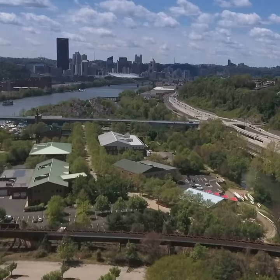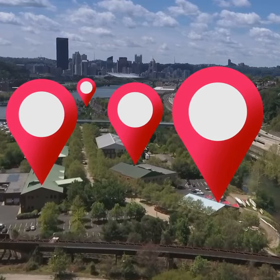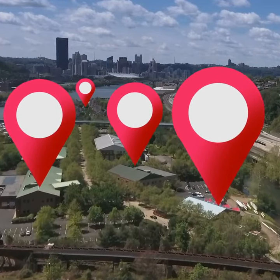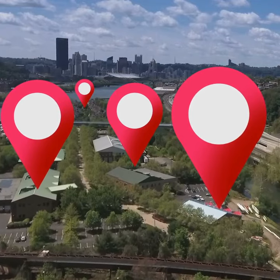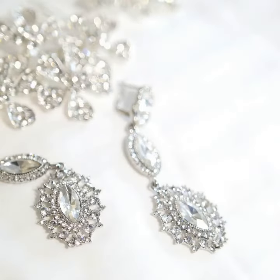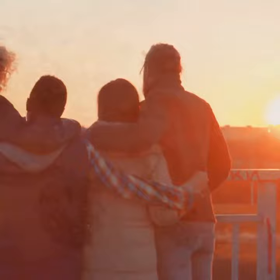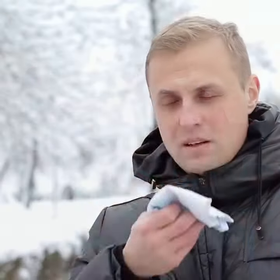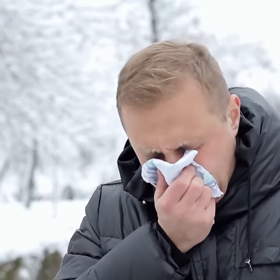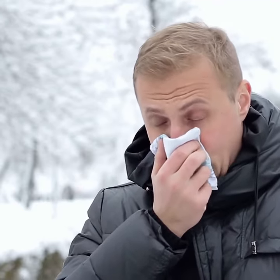Given the location of the item in question, it probably goes without saying that codpieces soon became highly padded and sometimes even decorated to draw attention. Nowadays codpieces are generally only seen on heavy metal musicians such as Alice Cooper, but these accessories totally deserve another chance. They're fun and functional — you can even use them to store small items such as money and handkerchiefs, like some men did in the 15th and 16th centuries.